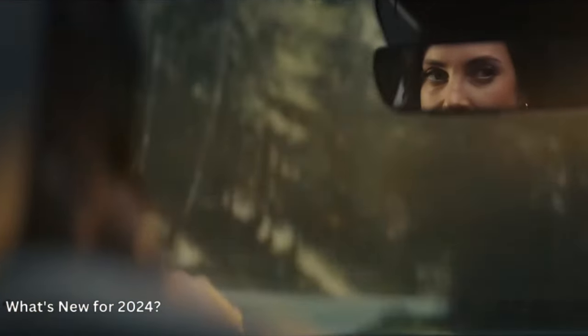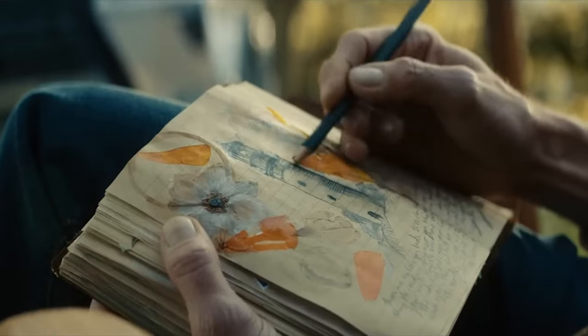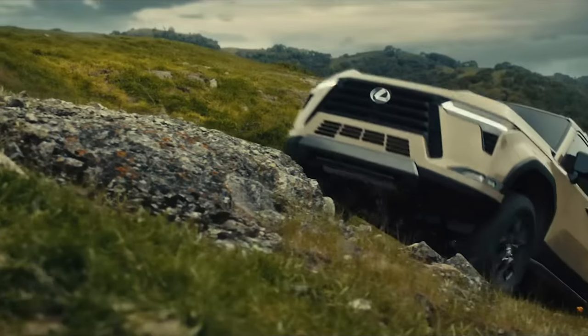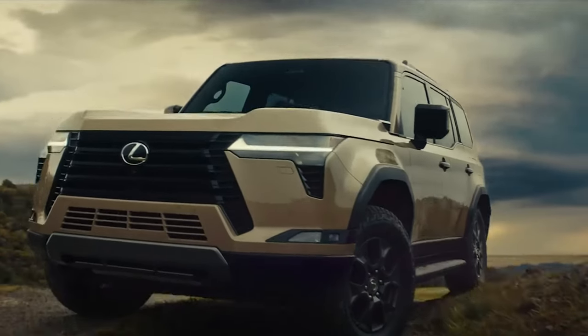What's new for 2024? The GX is one of Lexus's oldest nameplates and is beloved by off-roading enthusiasts, so Lexus wisely continues to offer it with a large suite of terrain-handling equipment. We expect to see the GX in Lexus showrooms in mid-2024.